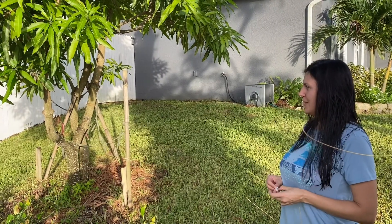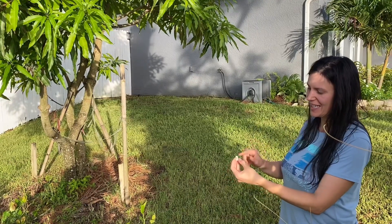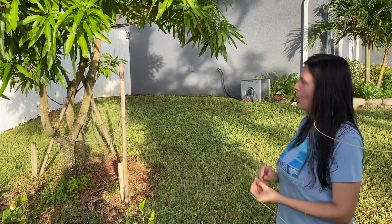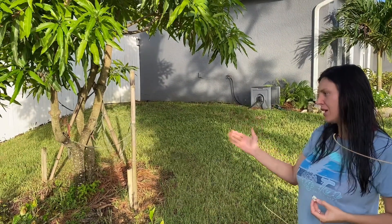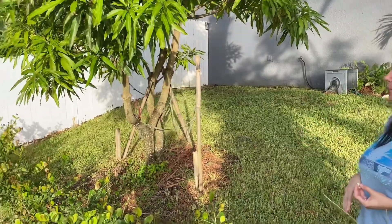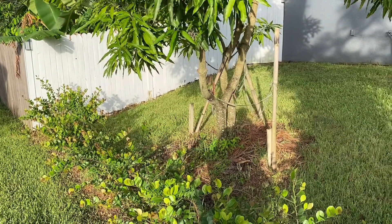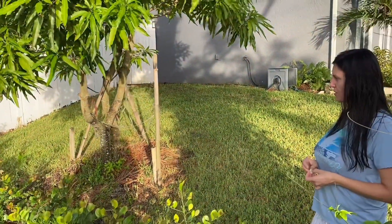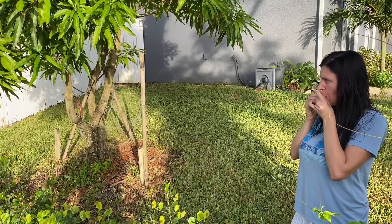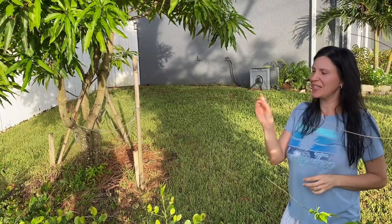I'm very happy that we finally have a fruit to taste. In about another six months or so we should have a nice five to six feet of shrub if all goes well, and of course we can have a lot more fruit next year.